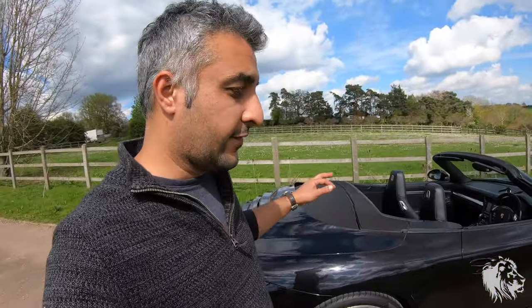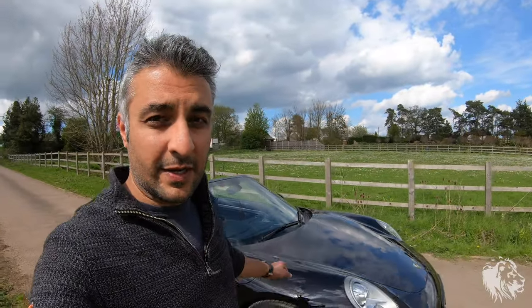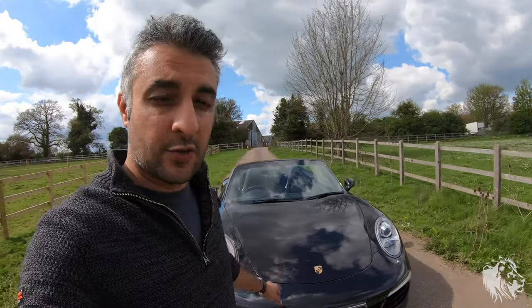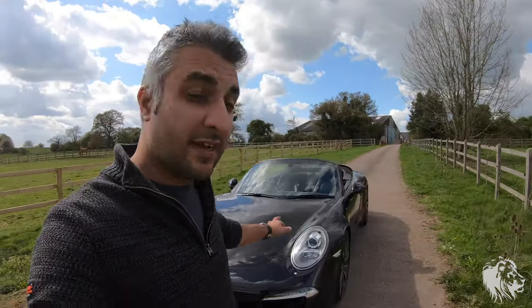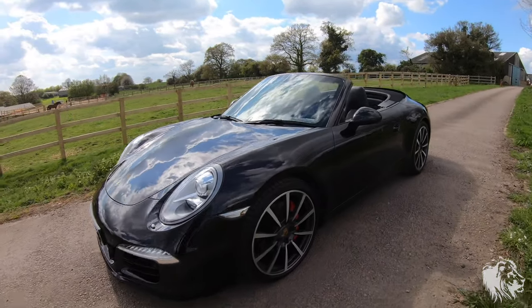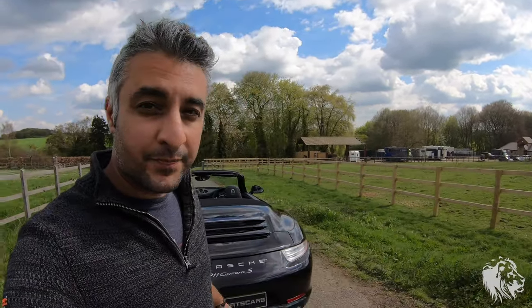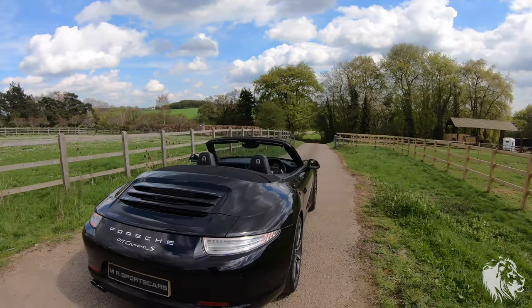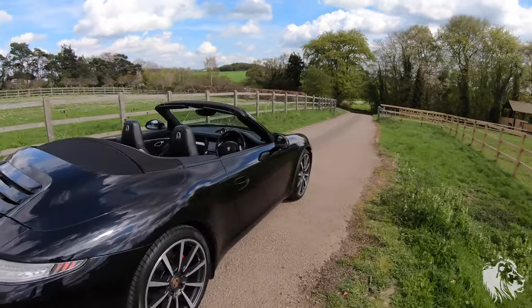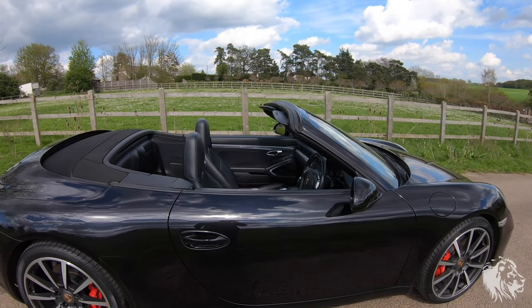This is what we would call triple black — black exterior, black hood, black interior, and also black interior lining of the hood. It's a two-layered fabric hood so it doesn't have too much road noise — it's actually a very insulated place to be. The heating system and air conditioning work fabulously with the roof both up and down. Having the heated steering wheel and heated seats means you can use it with the roof down for a lot more of the year in the UK.